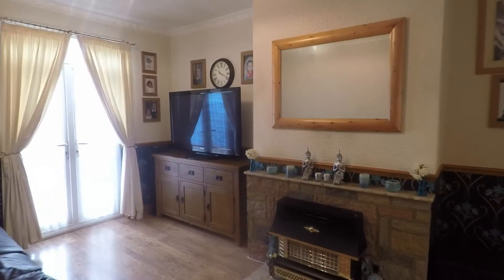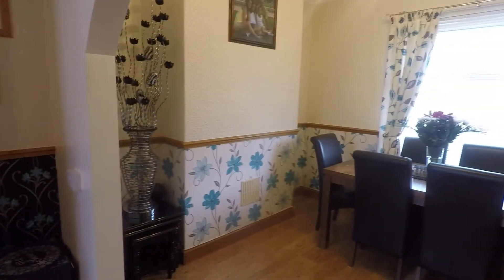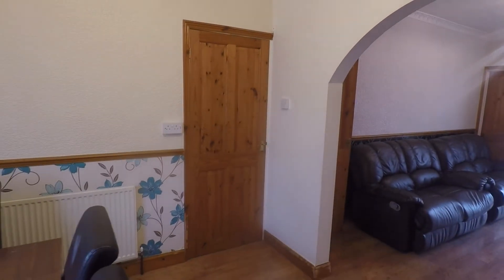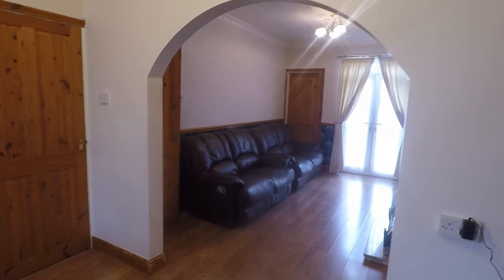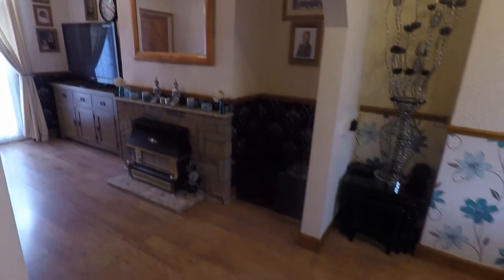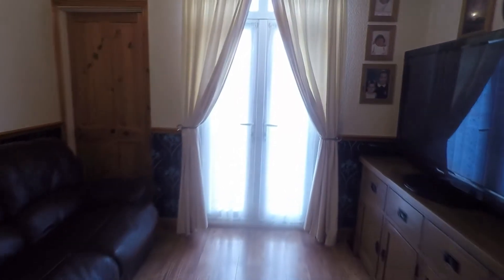Through here we have the open plan living and dining space. There's a window overlooking the front of the property, with the first door from the hallway giving you access into the dining space. That opens up through an archway into the spacious living room, with lots of room for all your living furniture. You have double doors at the rear of this room onto the garden, and also access into the utility space.